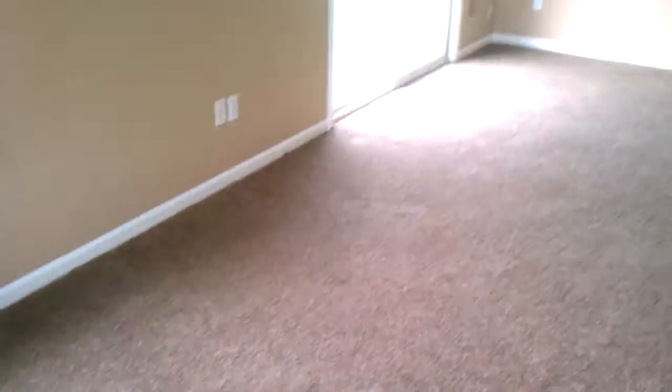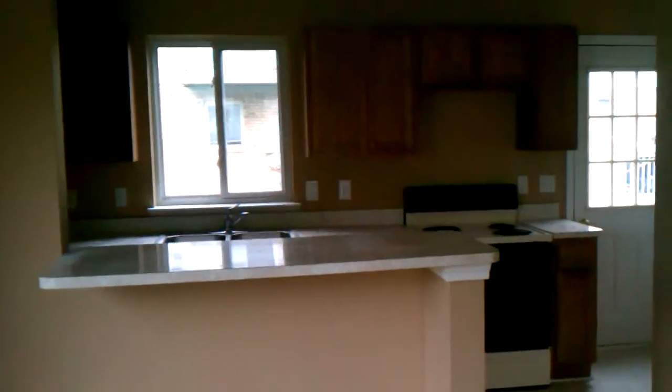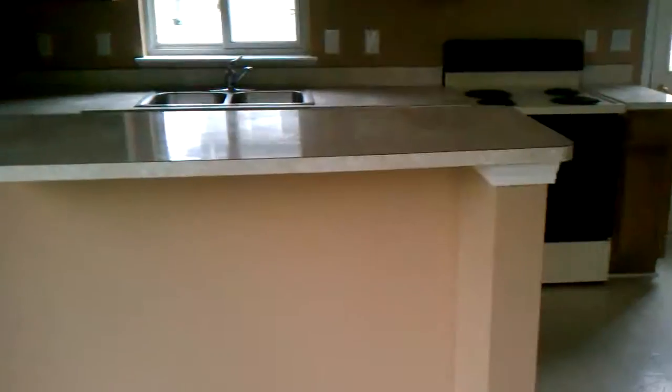All new carpet throughout the entire property. Door wall. It does come with a stove, and we'll have a fridge by the time someone's ready to move in. Real nice oak cabinets throughout the kitchen.